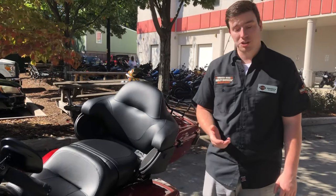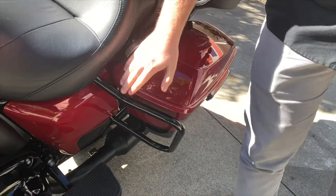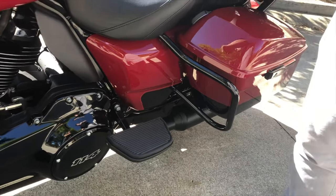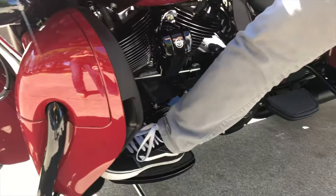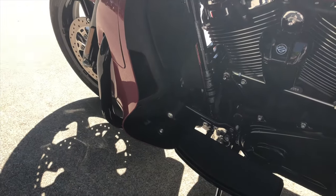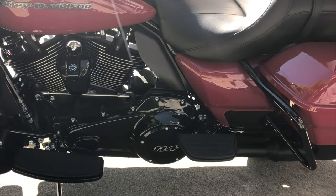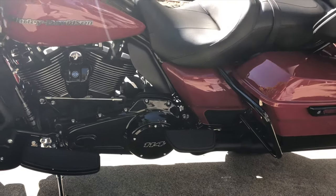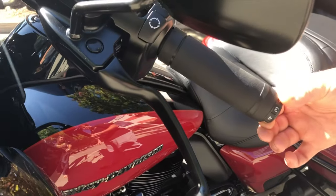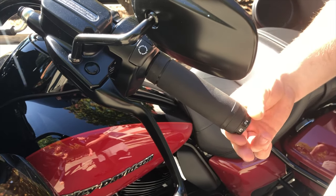Moving up the left side of the motorcycle, we again have a one-touch saddlebag, your crash bar for the occasional drop in a parking lot, rubber mounted foot controls, and the single toe shifter on these 2020 models. All your accents are going to be blacked out on this particular bike — on other color schemes you will have chrome accents. We also have a nice view of your nine-position heated grips, so you can really dial in exactly how cold you are and how long you've been riding.